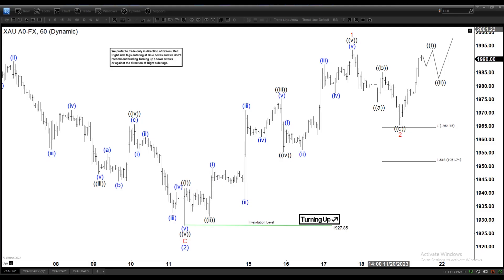Hello everyone, welcome to EliteWave.com YouTube channel. Today is November 21st and the chart of the day is gold on the 60-minute time frame.